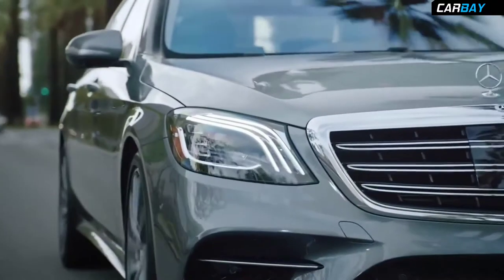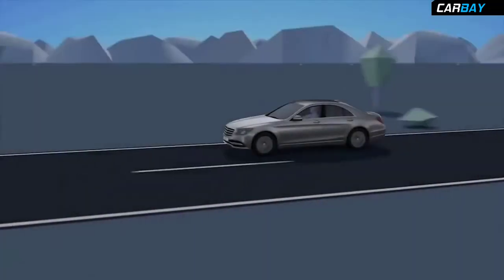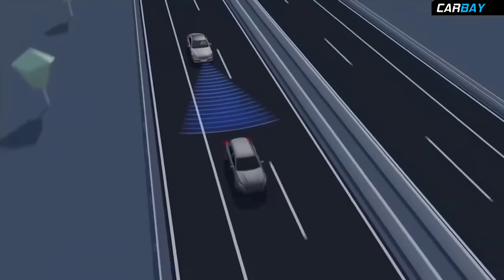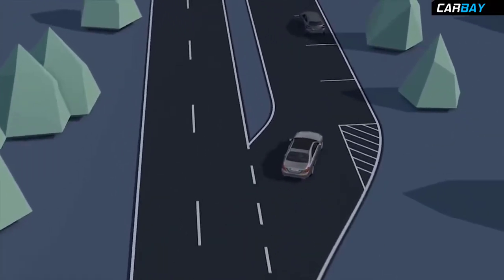The new S-Class appeals to all your senses, and it drives with a sixth sense. This new S-Class continues the legacy of introducing groundbreaking safety measures that may one day be industry standards, with its driver assistance systems.